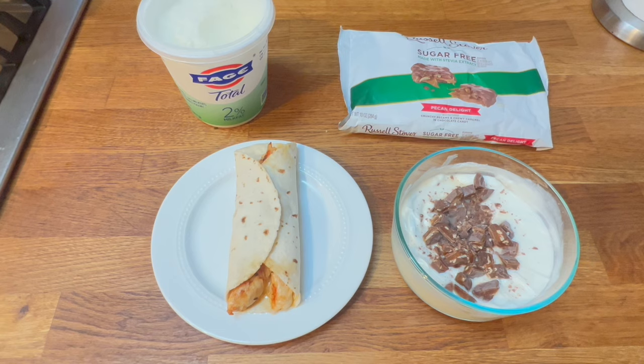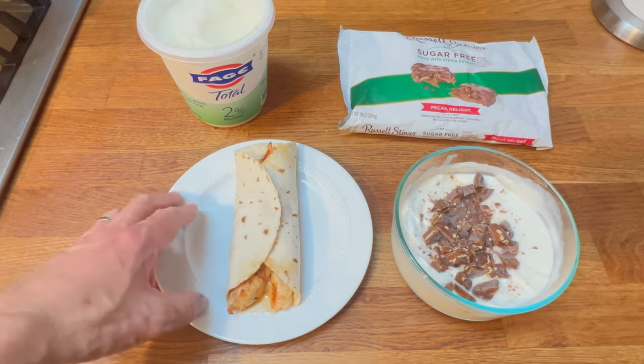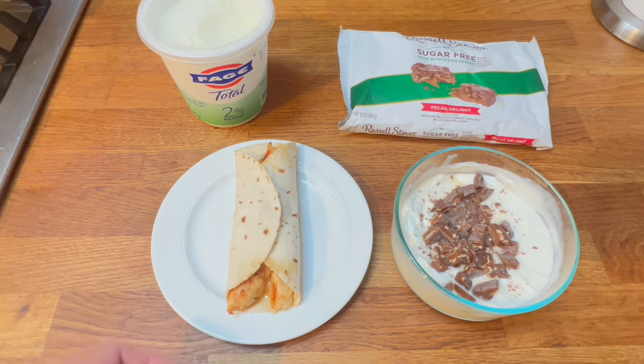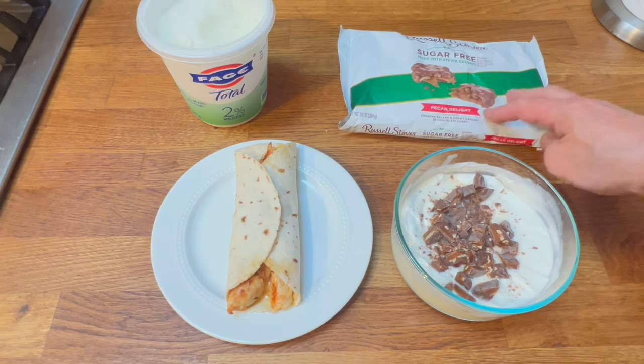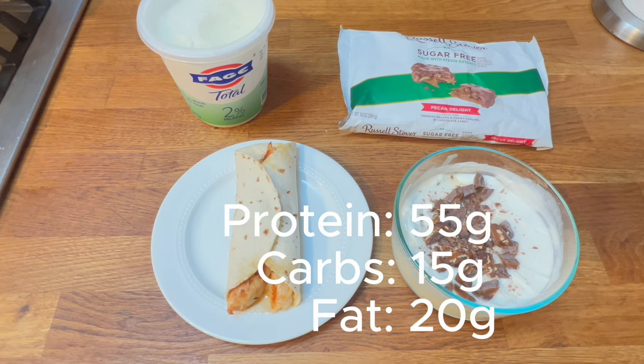This is my current go-to lunch — easy to take with you. It's a fairly small plate: a low-carb tortilla with chicken and a little bit of cheese. And with that, Greek yogurt — about one and a half cups — with just a couple of pieces of sugar-free chocolate sweetened with stevia. This comes out to about 55 grams of protein, 15 grams of carbs, and 15 grams of fat.